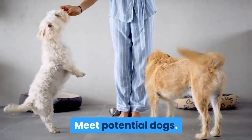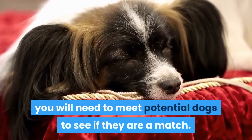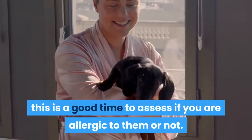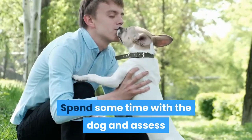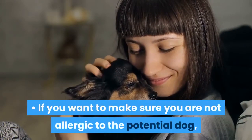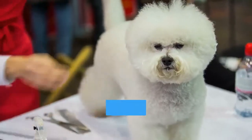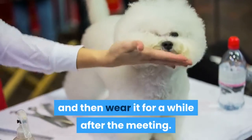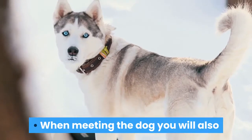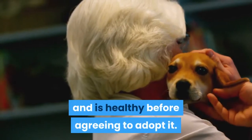Meet potential dogs. Once you have identified a breeder or rescue, you will need to meet potential dogs to see if they are a match. Since you are looking for a hypoallergenic dog, this is a good time to assess whether you are allergic to them. Spend some time with the dog and assess whether you are having an allergic reaction. You can bring a shirt or piece of clothing, rub it on the dog, and then wear it afterward — if you have an allergy attack, it is likely coming from the dog. When meeting the dog, also assess its temperament and make sure it is healthy before agreeing to adopt.